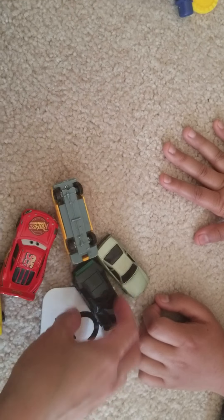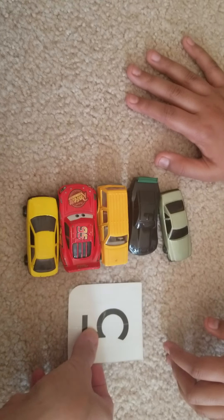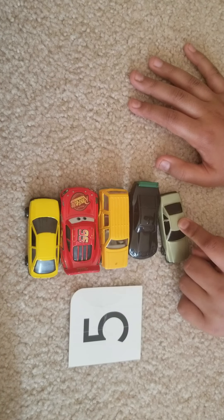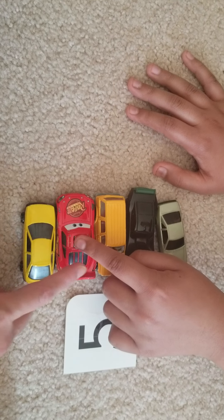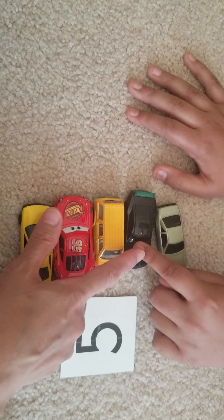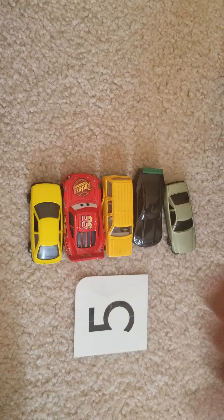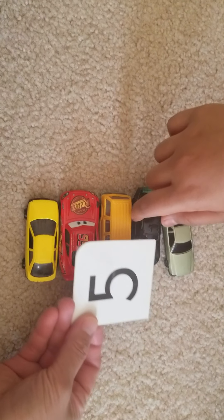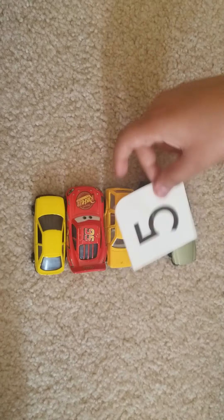Okay, can you count? Very nice — count the cars first. Count — one, two... uh-uh, you skipped. One, two, three, four, and then five. And where's number five? Five — can you match it? That's a five — five cars! All right!